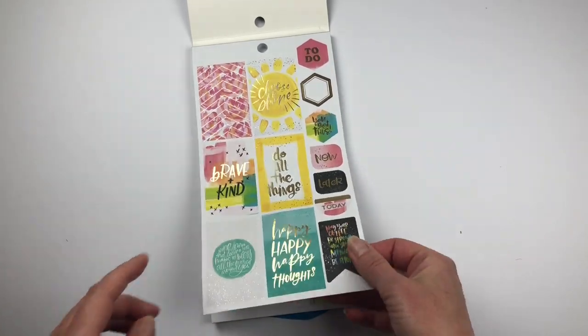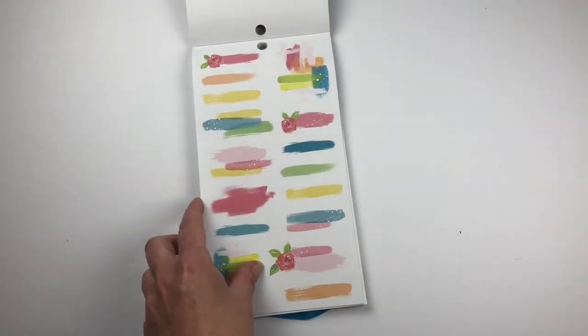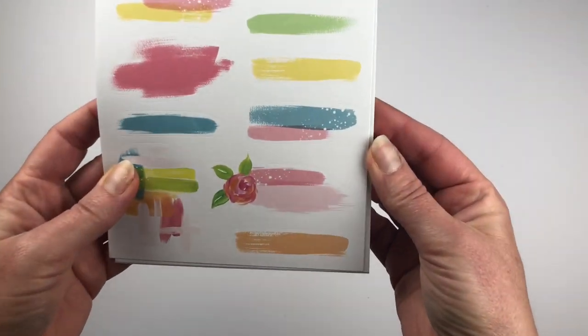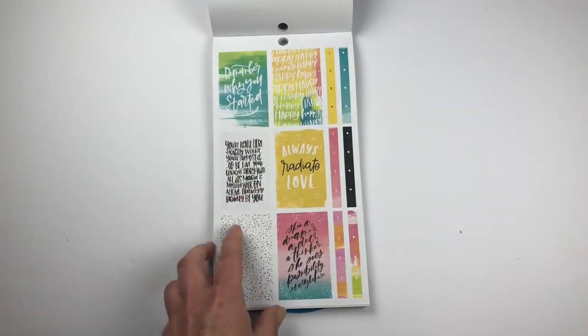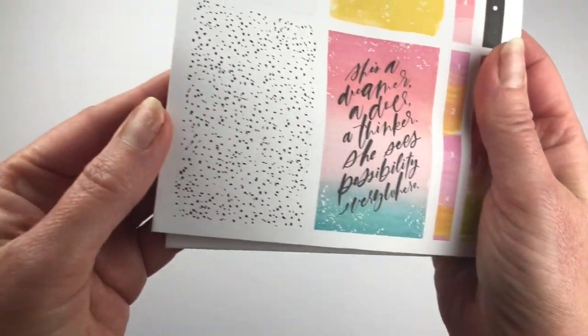Look at that color scheme — it's just gorgeous. We have some more swatches and I love how they added the florals. These are awesome with the little paint splashes. Can you see those? There's like paint splatters right here. Really cute. More boxes and I love this one — it's just black and white speckled.